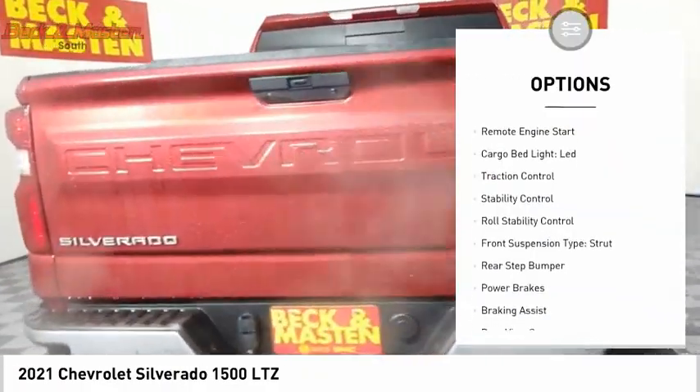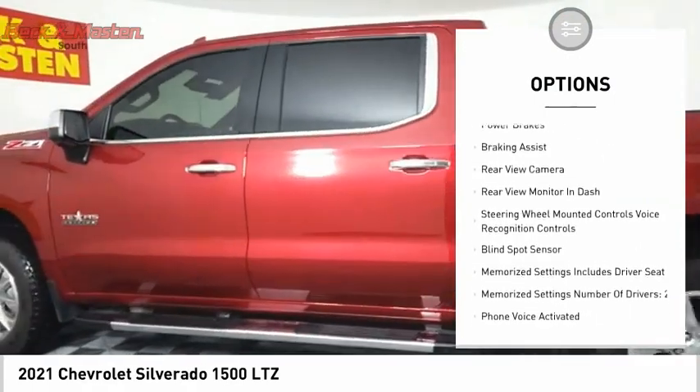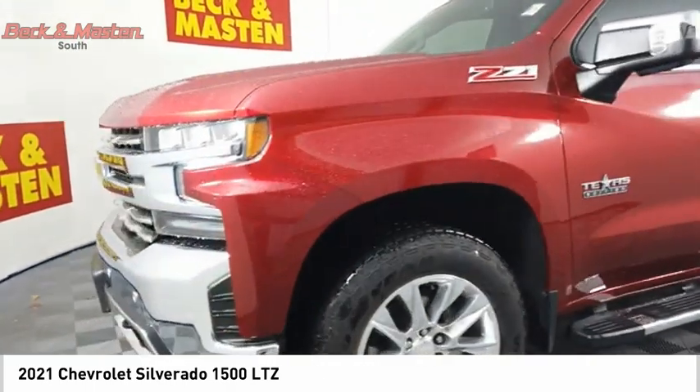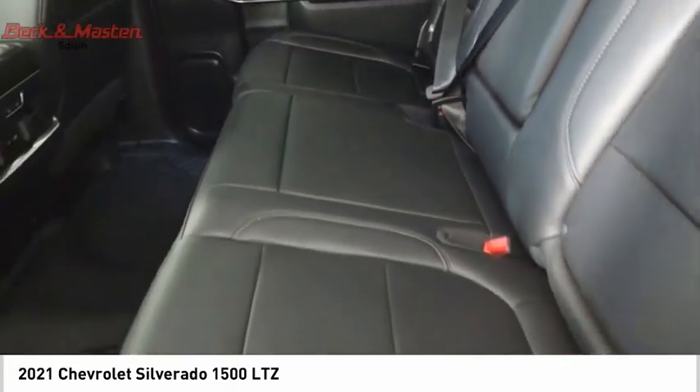Power windows with safety reverse, remote engine start, cargo bed light LED, traction control, stability control, roll stability control, front suspension type strut, rear step bumper, power brakes, braking assist.